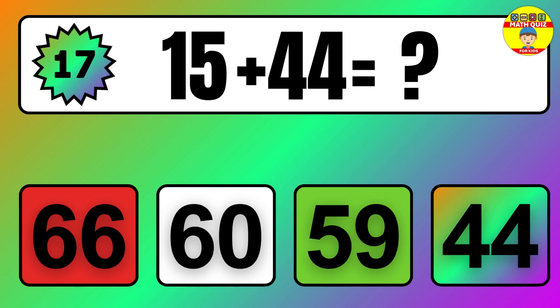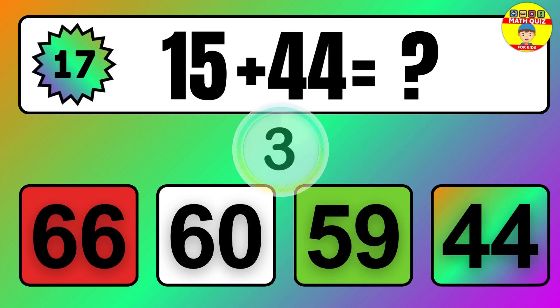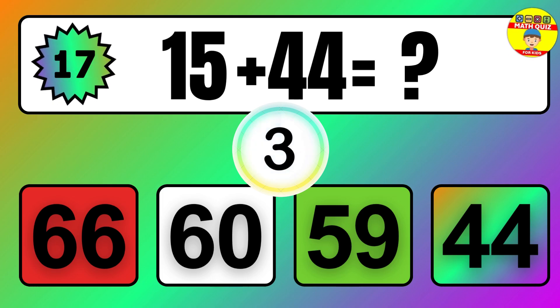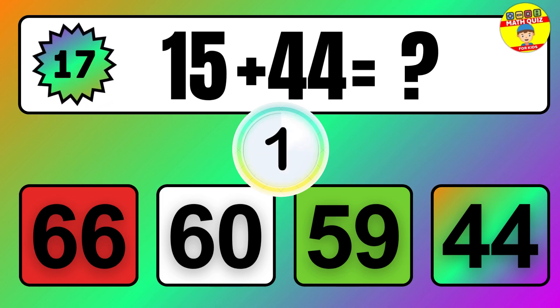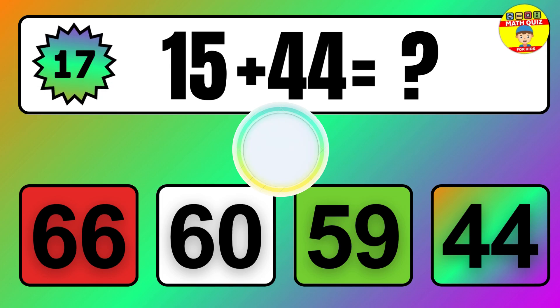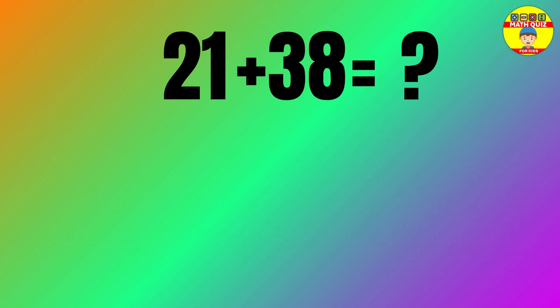Question: 15 plus 44 equals what? The answer is 15 plus 44 equals 59.